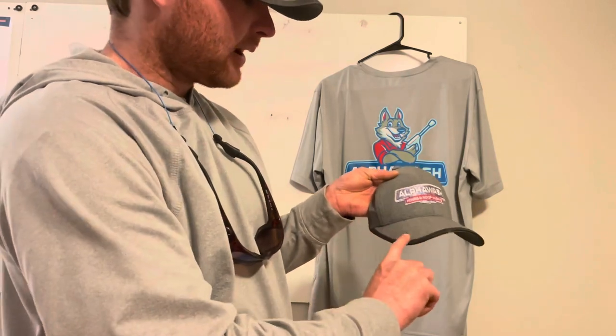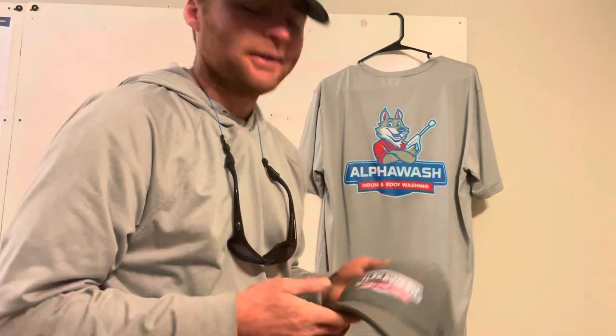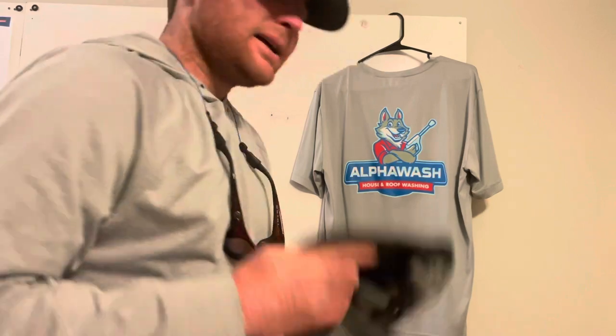These Ogio hats are 100% polyester — it says so right there on the tag. I really like the black outline around the bill too. It looks pretty cool.